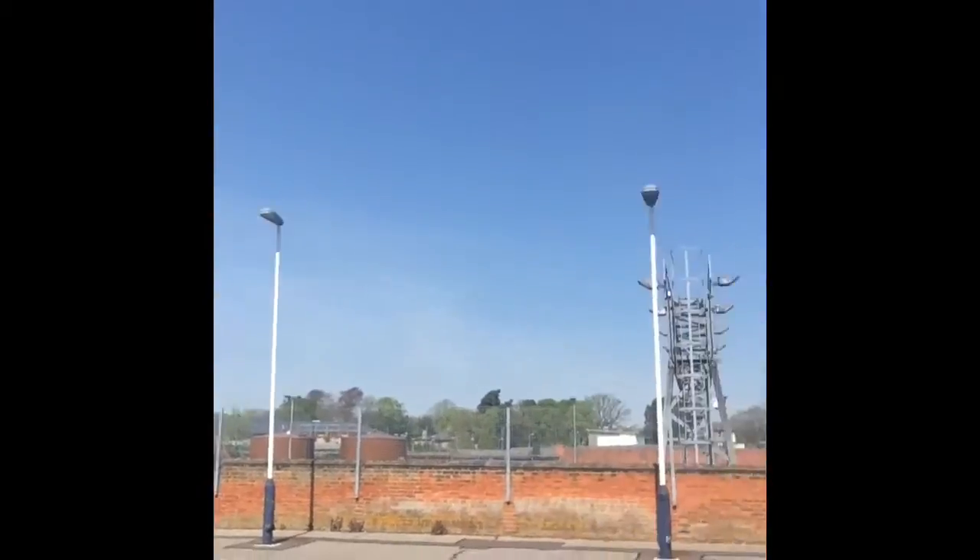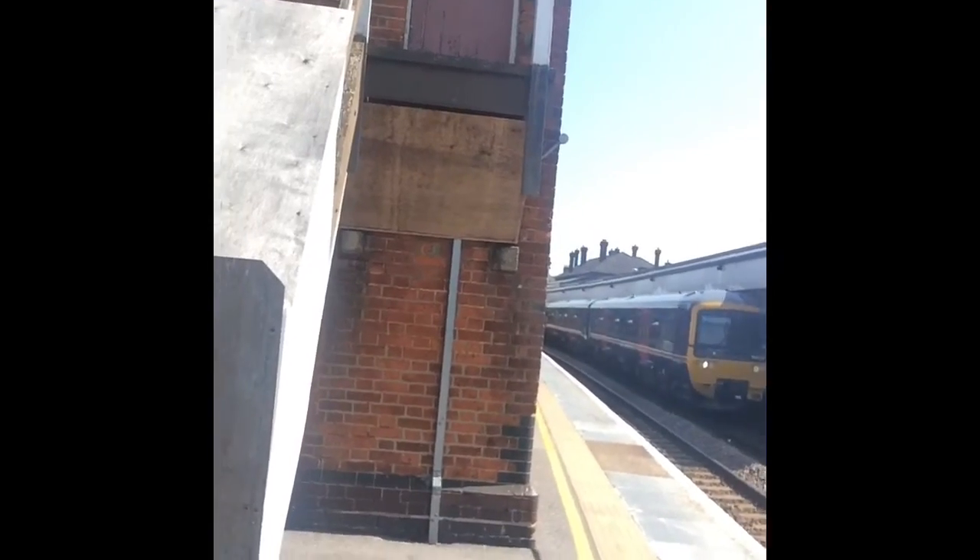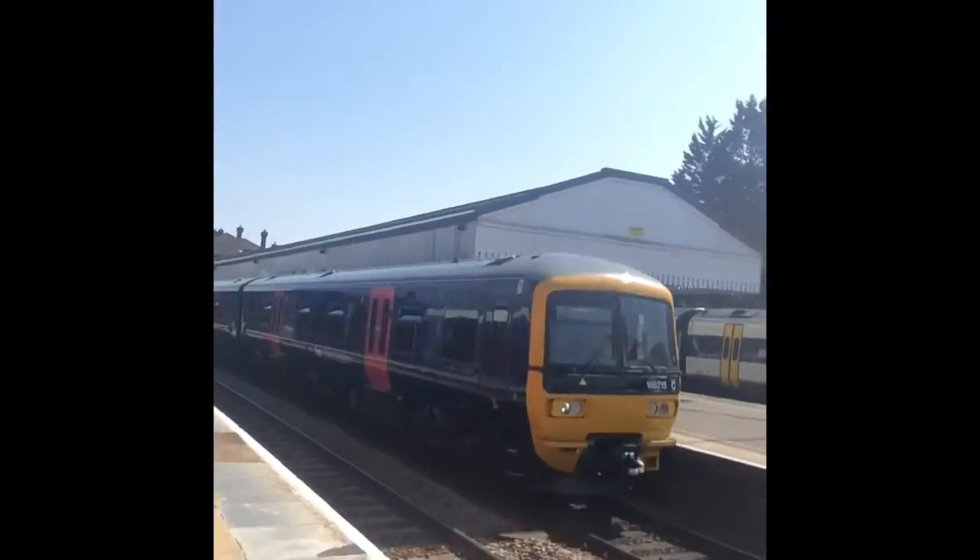Right guys, I am back and we have a Great Western leaving Salisbury. I've never ever seen a Great Western like that before — it looks like the HSTs.